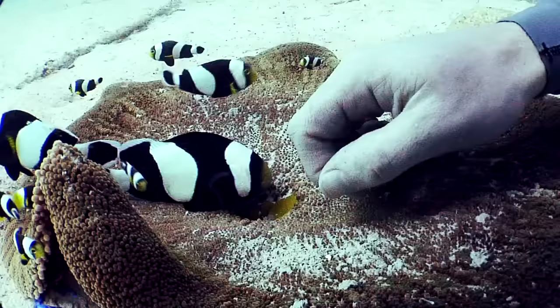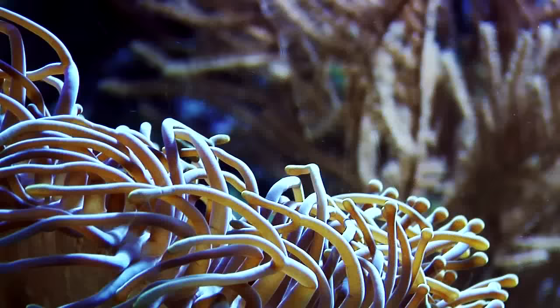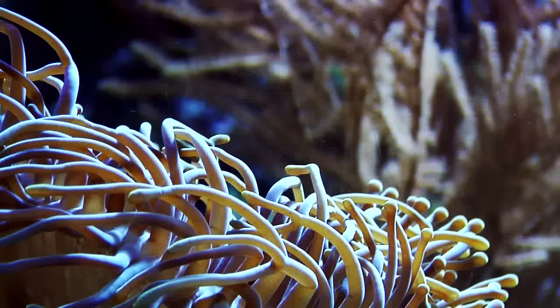So back to our clownfish. Clownfish are protected from predators by living among anemones, and in exchange the clownfish chase away fish and other animals that could harm the anemone. What kind of symbiotic relationship is this? That's right — mutualistic.